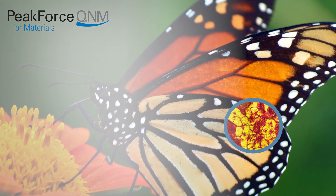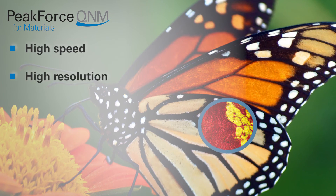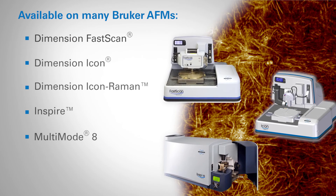Additionally, it is now possible to study the variation and position of mechanical properties across a surface with ease and at previously unattainable resolution. For more information on Peak Force Tapping, please visit Bruker.com.